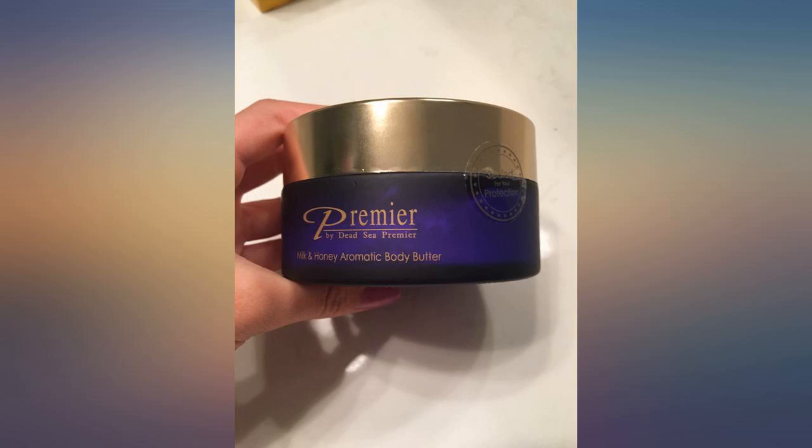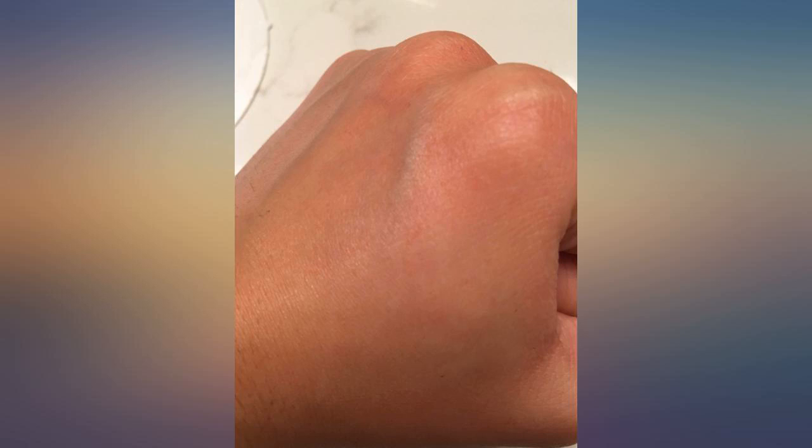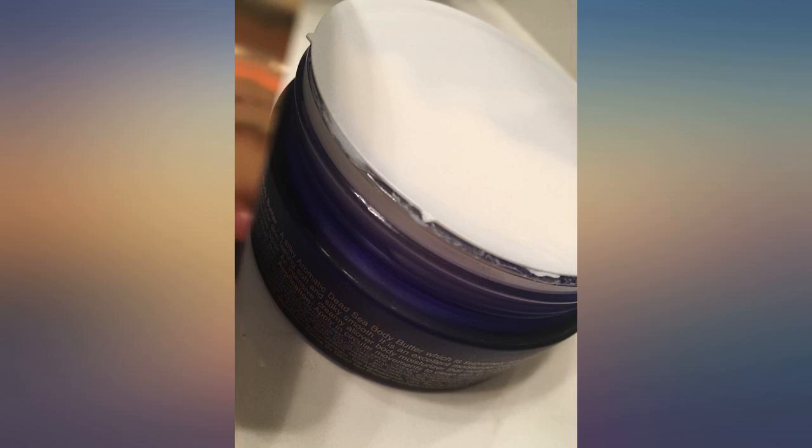I absolutely love everything about this product — from the packaging to the scent to the feel of it — so much so that I ordered another jar before even finishing the first one. I only use it on my hands and feet, which makes them feel luxuriously silky but without the oily feeling and residue.